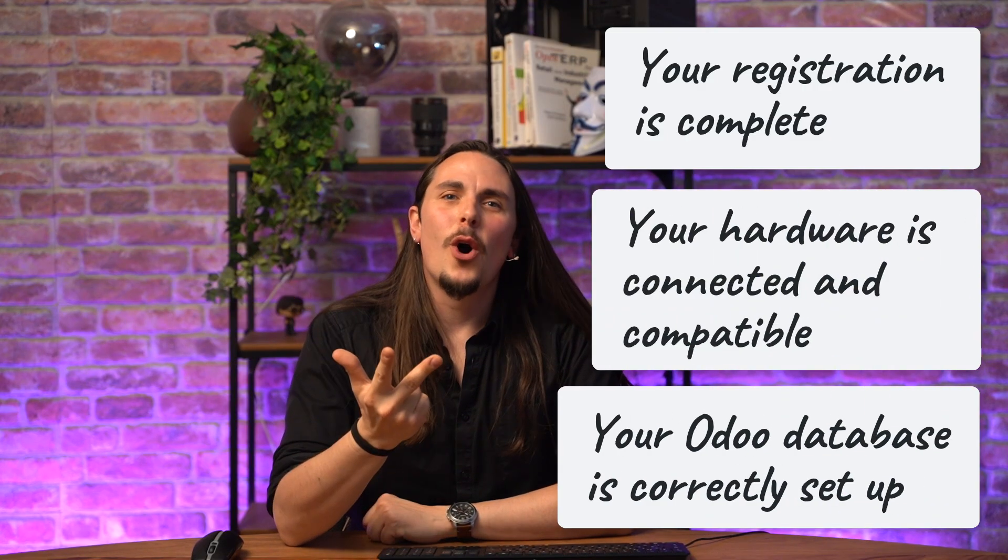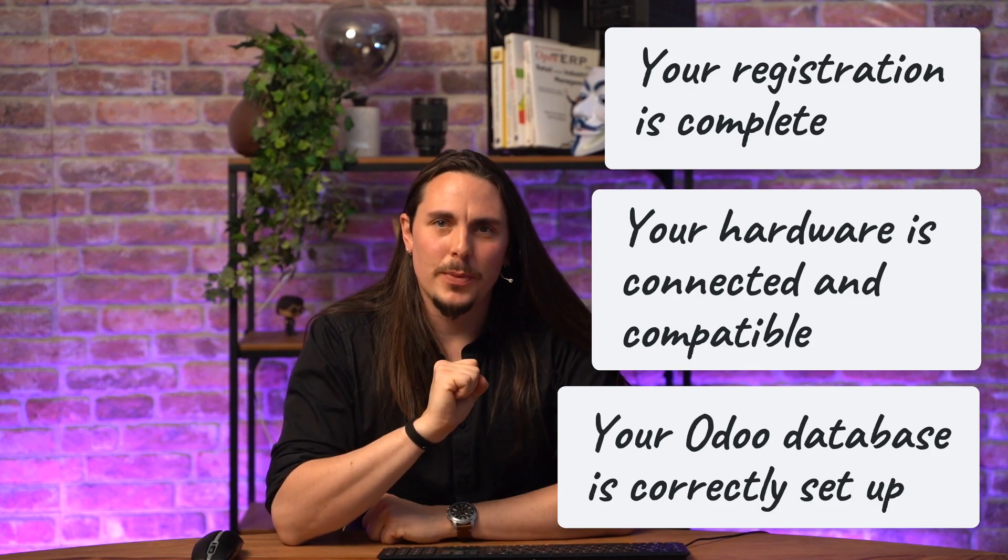Let's recap. Before jumping into the configuration, make sure your registration is complete, your hardware is fully connected and compatible, and your Odoo database is correctly set up with the right modules. Once all of this is in place, you will be ready to configure the black box in Odoo.